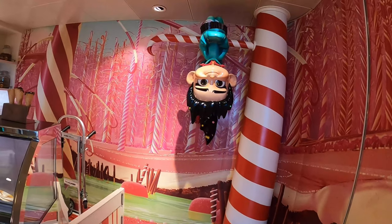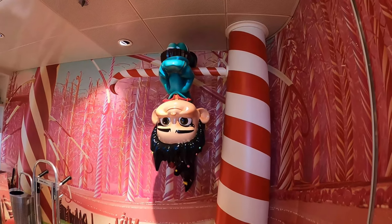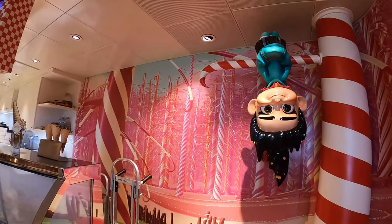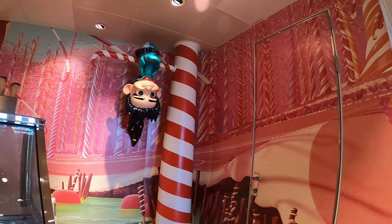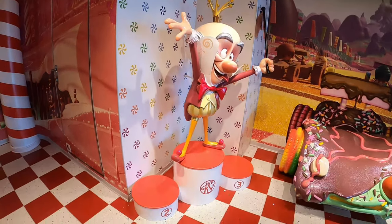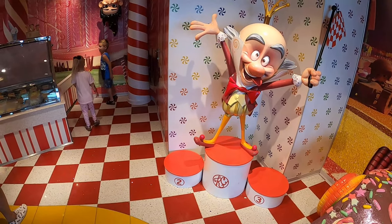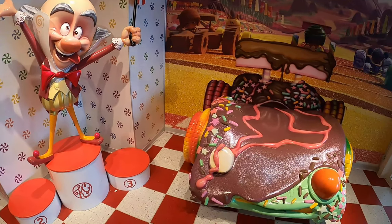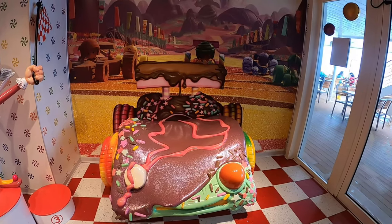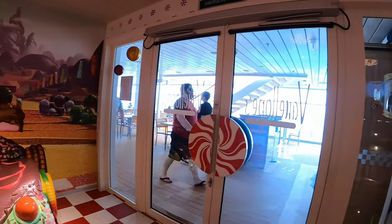Right here you can see Vanellope hanging from the ceiling — it goes with the Wreck-It Ralph theming. You can see the candy land race track and the car from the movie. It's an amazing setup, and many Disney cruise ships have something similar, but this is really cool especially if you love Wreck-It Ralph.